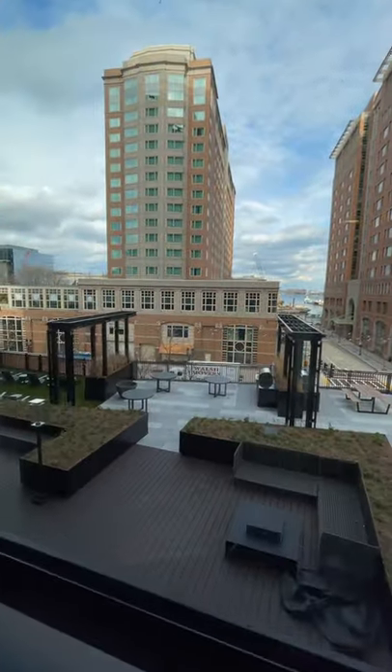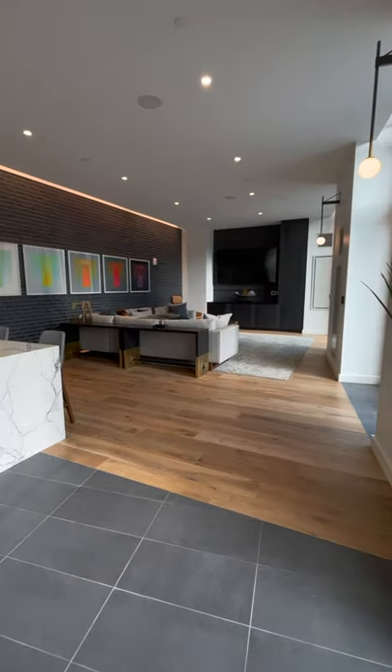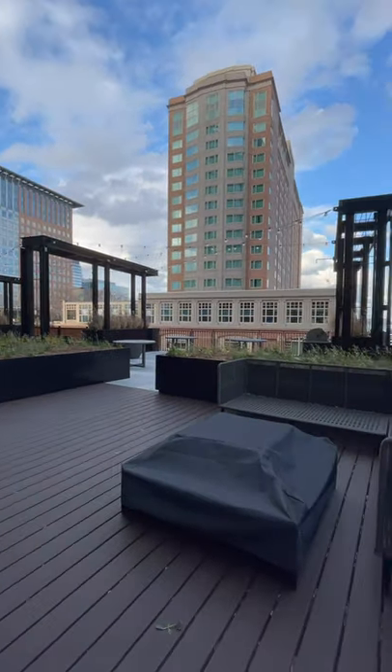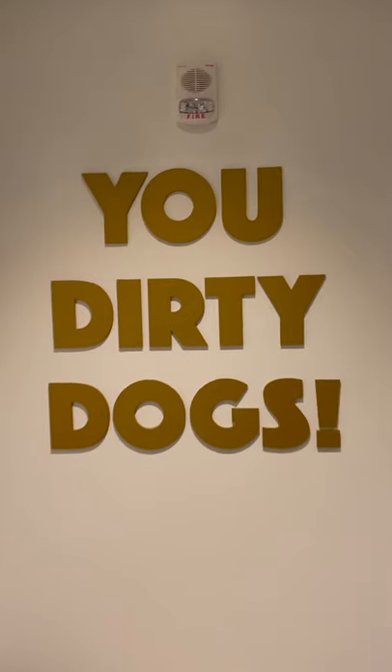For more information on this unit, or to help you with any real estate need from rentals to investments, check out bostonpads.com or give one of our agents a call at 617-208-2121.